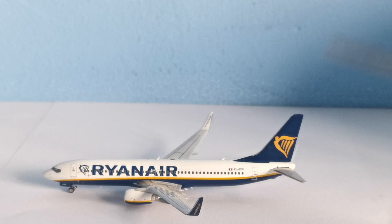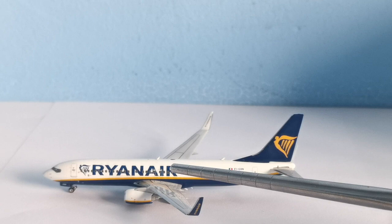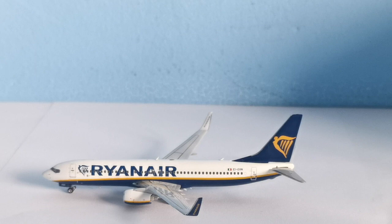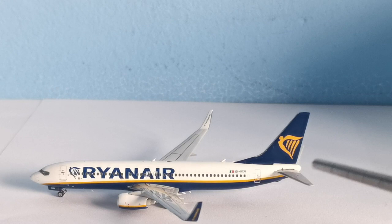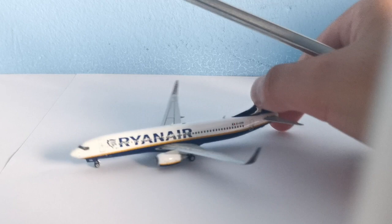On this model it features five antennas — two on the top and three on the bottom. We have the two emergency over-wing doors, nicely shaded windows, and the registration Echo India dash Golf X-ray November. We also have the L2 door, and a nice blue tail with the harp again, plus the horizontal stabilizer.